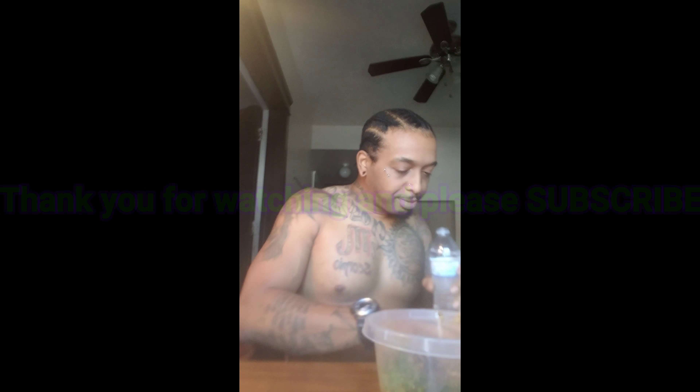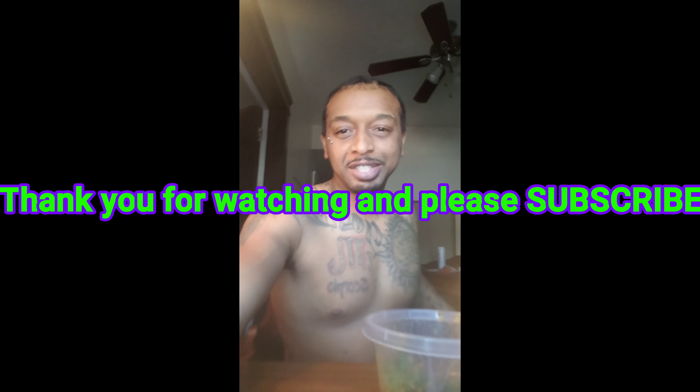Then you wash that little cayenne down with a little lime juice. And you're on your way to a belly free life. Thanks for watching.